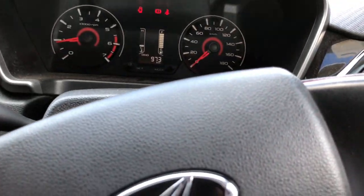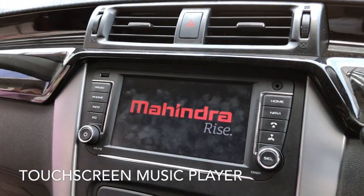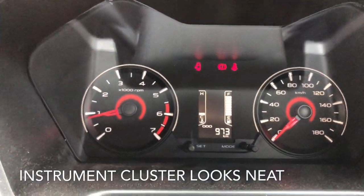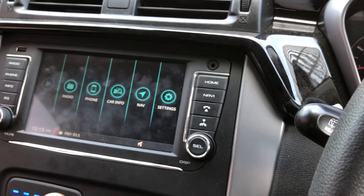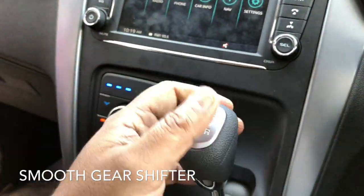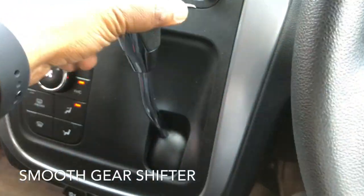The steering wheel gets nice silver inserts. This is the instrument cluster and the touchscreen system — even though there is no Apple CarPlay or Android Auto, you get inbuilt navigation. Just like the XUV500, a similar layout has been provided. The instrument cluster also has some similarity with the XUV500. The AC is of adequate cooling.